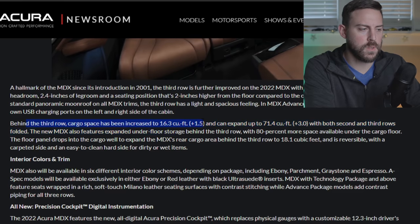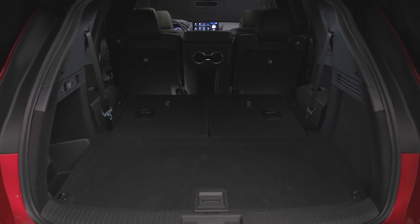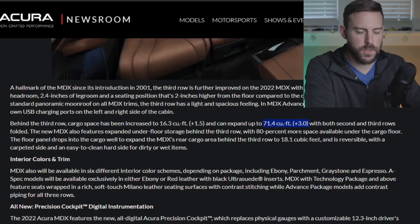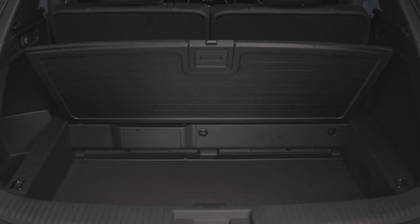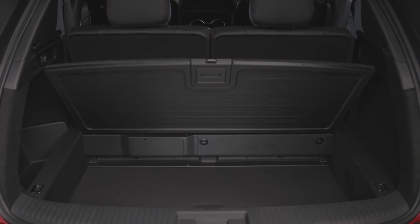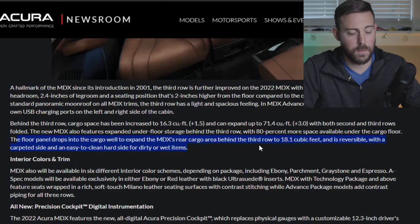Of course we have more cargo space — that's a welcome addition over the previous MDX. There's one and a half more cubic feet of cargo space, and when you fold down all the seats you get about three more, for a total of 71.4 cubic feet. But what I really like is the expanded underfloor storage behind the third row with 80% more space available under the cargo floor. The floor panel drops into the cargo well, expanding the rear cargo area behind the third row to 18.1 cubic feet. It's reversible with a carpeted side and an easy-to-clean hard side for dirtier wet items.